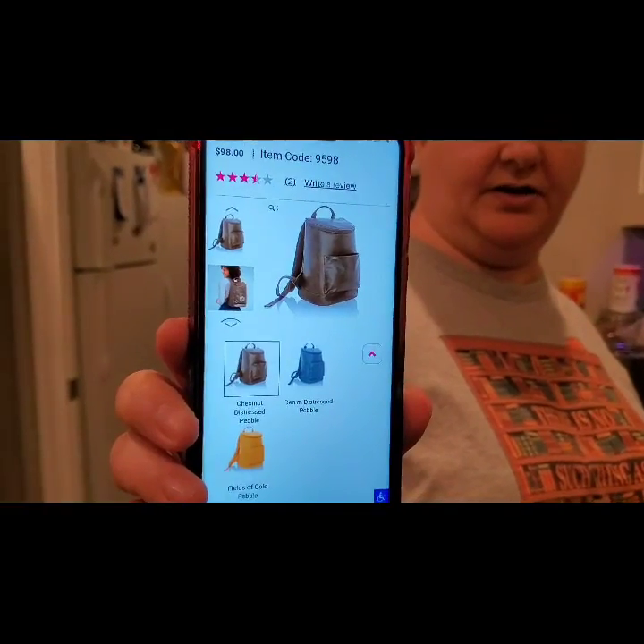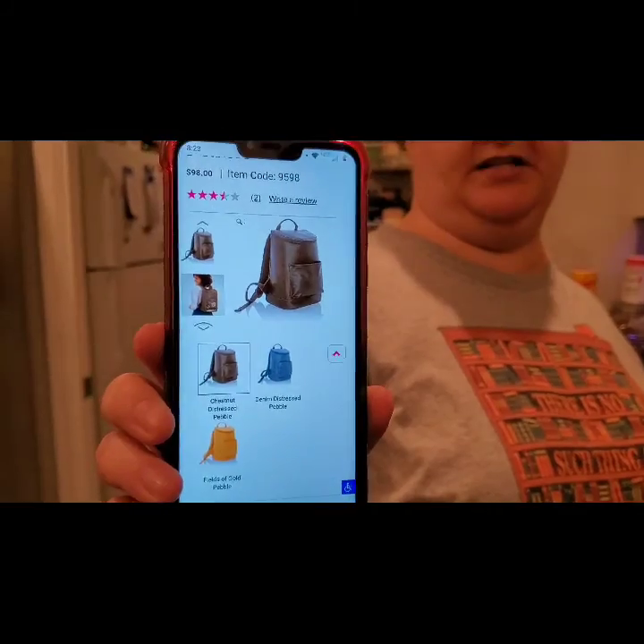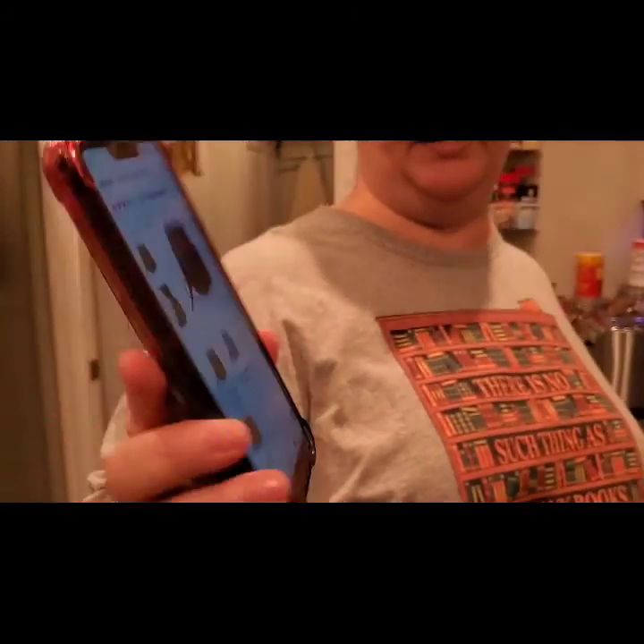One of the first products is new to the spring catalog — product number 9598, it is $98. If you add personalization or throw in a nail file, you'd have $100, which unlocks two regularly priced items for 50% off. This item is the Thermal Backpack and it comes in three prints: chestnut distressed pebble, denim distressed pebble, and fields of gold pebble. When I get my kit in I'll show you one, because it's coming in my kit.